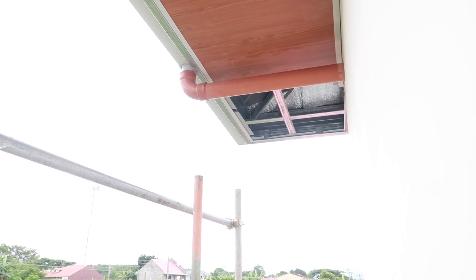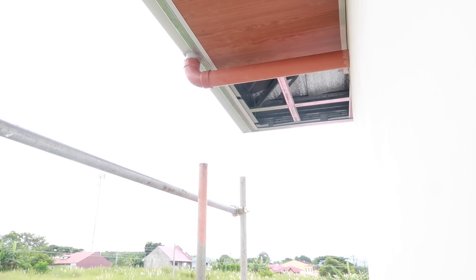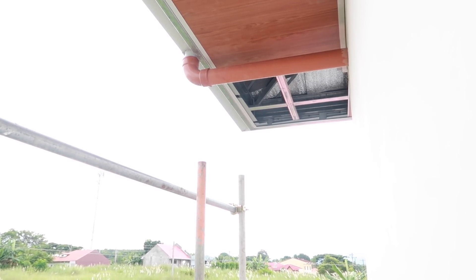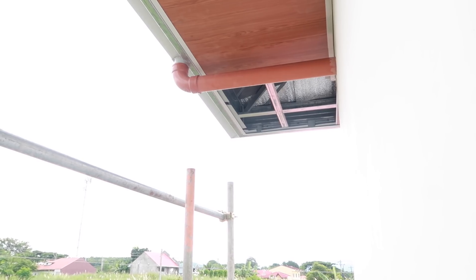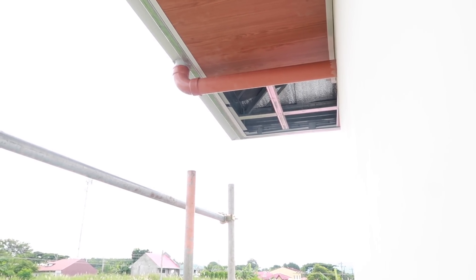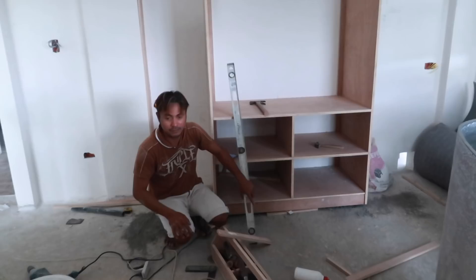They're finally hooking up the drains on the house for the rain gutters — I am very, very happy about that one. Now we get to see how everything works, if we have any leaks around that little 90 up there. That orange PVC is absolutely ugly, so I hope Christian paints it something pretty.